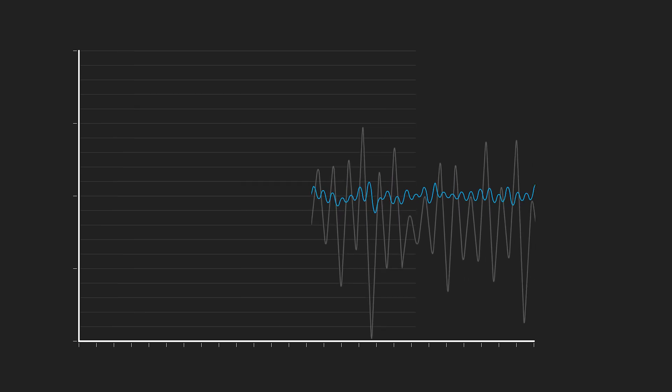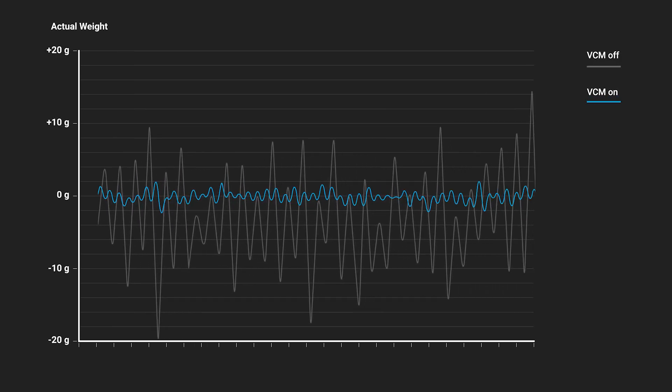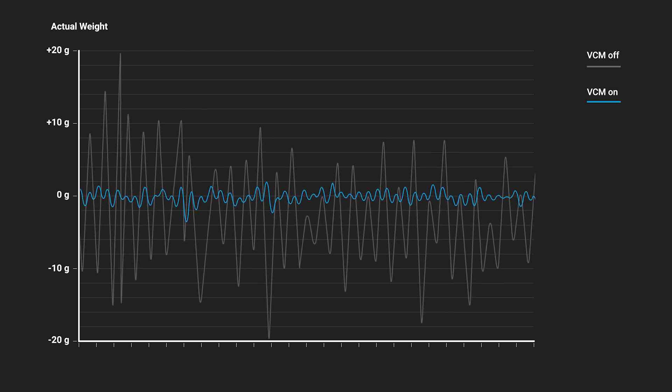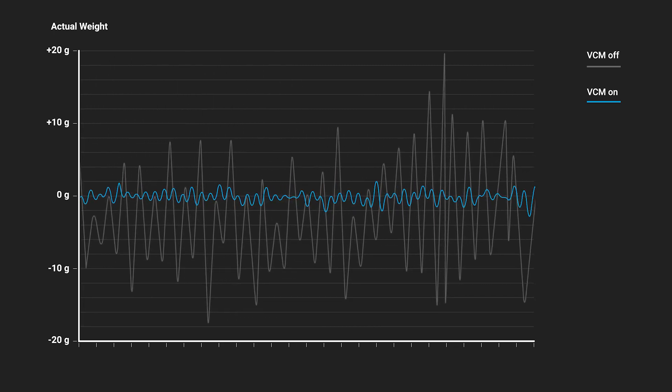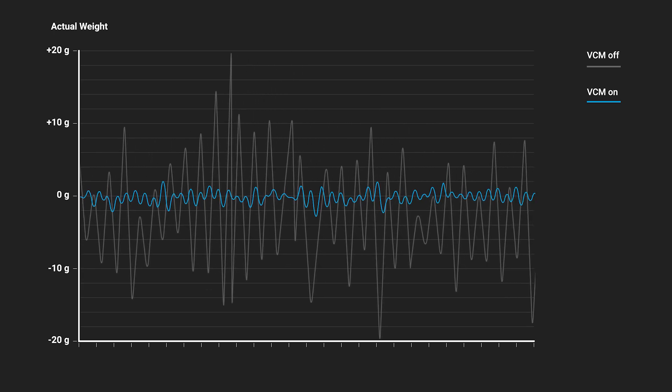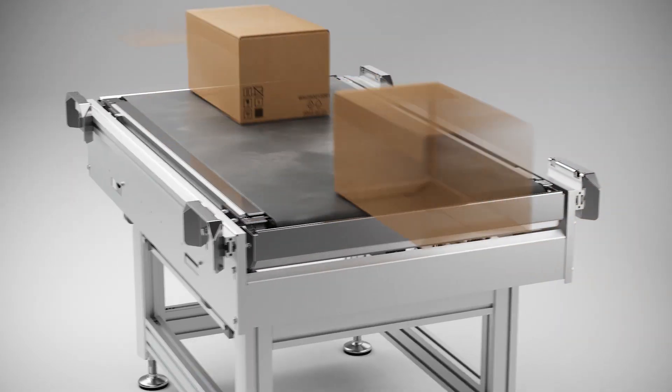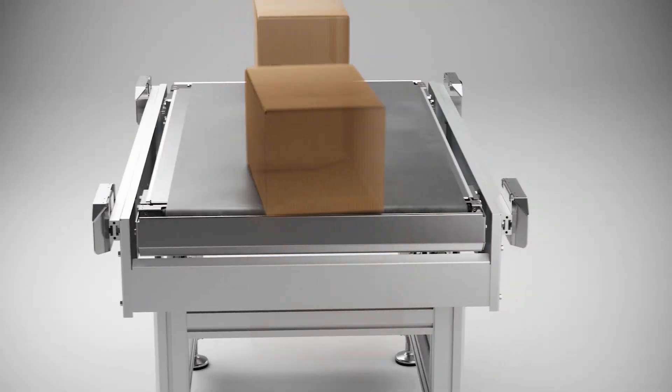Our intelligently integrated sensor technology effectively filters out external shock and vibrations and represents the absolute leading technology in the field of in-motion scales. Smart sensors and smart algorithms connected with the WML of our Dynamic in Motion Scale CWLL compensate vibrations.